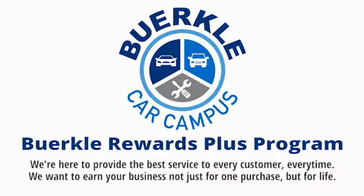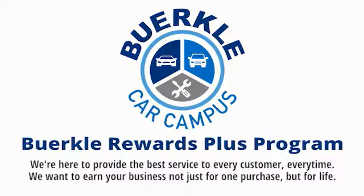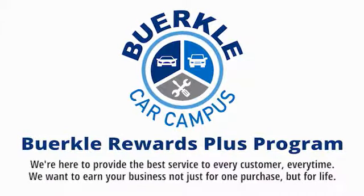Herkley is here to provide the best service to every customer, every time. We want to earn your business, not just for one purchase, but for life.